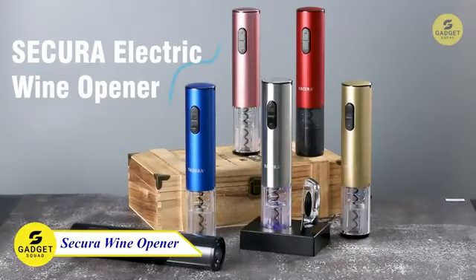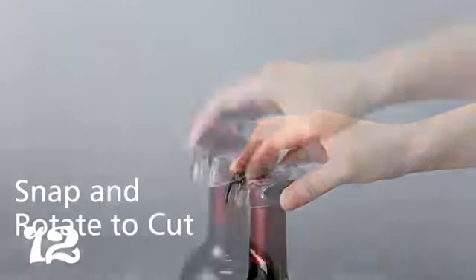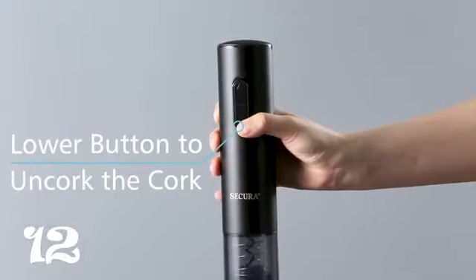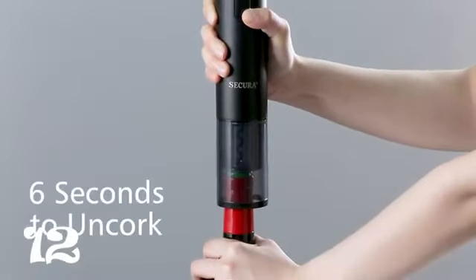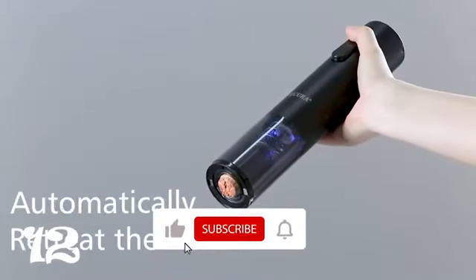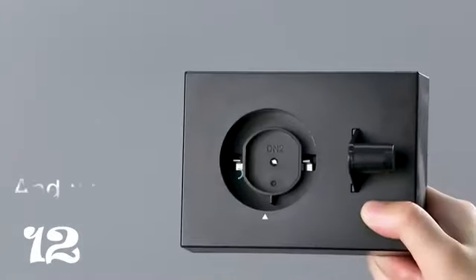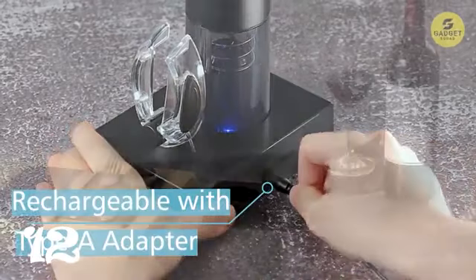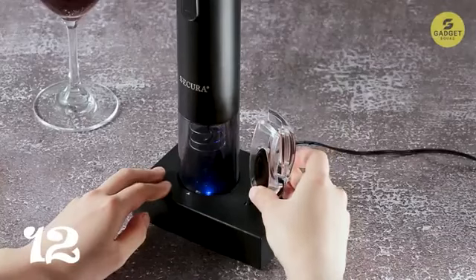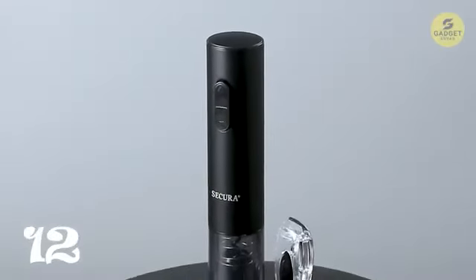Let's uncork our 12th gadget: the Secura Electric Wine Opener, making wine opening a breeze. Simply place it on top of your wine bottle, press a button, and watch the blue light glow as the cork effortlessly comes out, leaving your wine ready to serve. Built-in rechargeable and compatible with most wine bottles, this opener can open up to 30 bottles on a single charge. Compact enough to store away when not in use, you can set up the charging base next to your wine fridge, storage rack, or anywhere convenient. With an elegant black design, it's popular as a gift and practical for home use, catering, banquets, restaurants, and bars. It supports a wide 100–240V input voltage range, covering most places around the world.